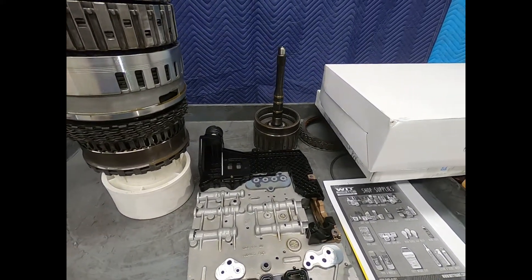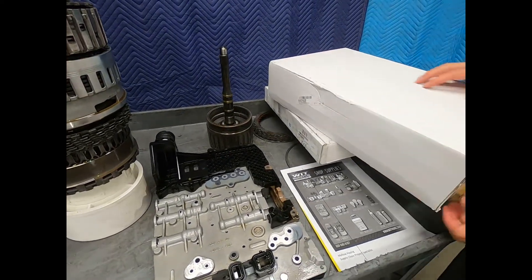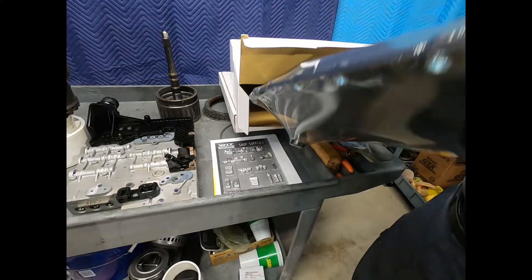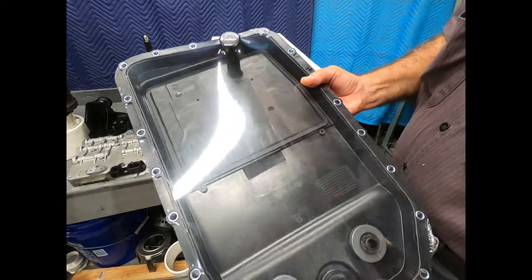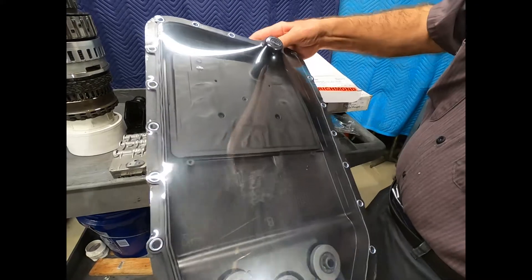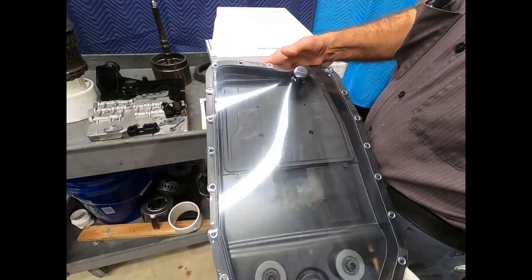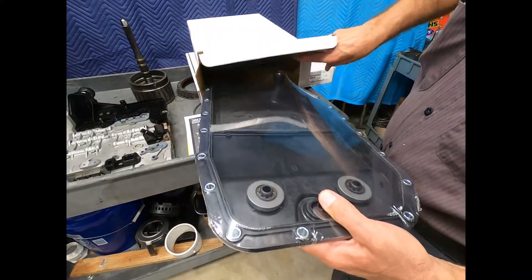For the transmission overhaul, the first thing with the 6HP is that any time we do any type of major overhaul, we replace the pan and filter. The transmission filter is actually part of the plastic transmission pan and comes as an assembly. It's reasonably priced, has two large magnets to catch material, and actually does have a drain plug — there we see it.